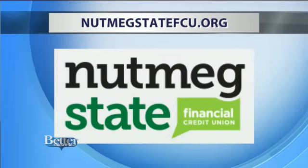There are eight Nutmeg branches in Connecticut, soon to be nine. Nutmeg will open a branch in Orange, similar to the West Hartford location with the ITM machines. To learn all about Nutmeg, head to nutmegstatefcu.org.